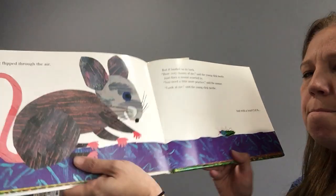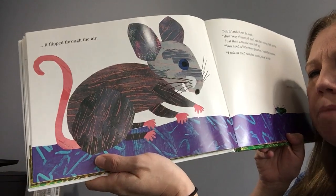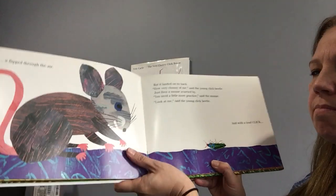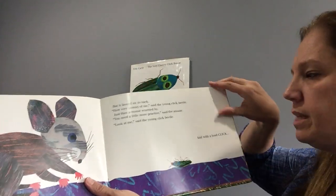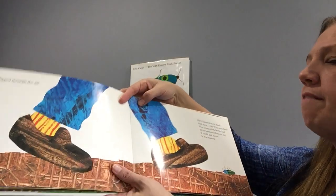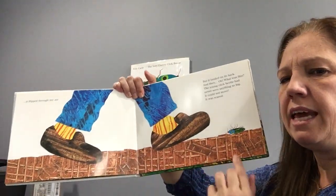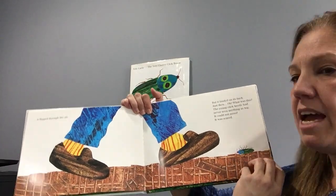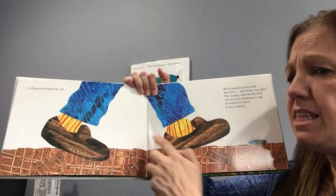Just then, a mouse scurried by. "You need a little more practice," said the mouse. "Well, look at me," said the young click beetle. And with a loud click, he again flew through the air and landed on his back. "Oh no!"